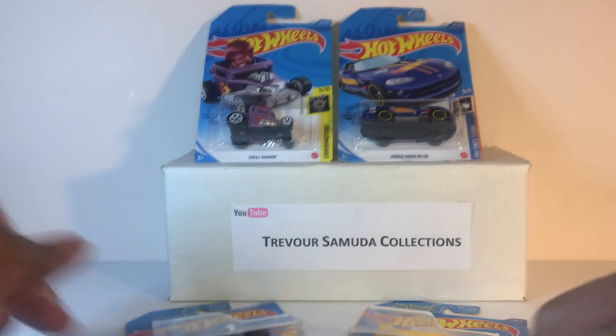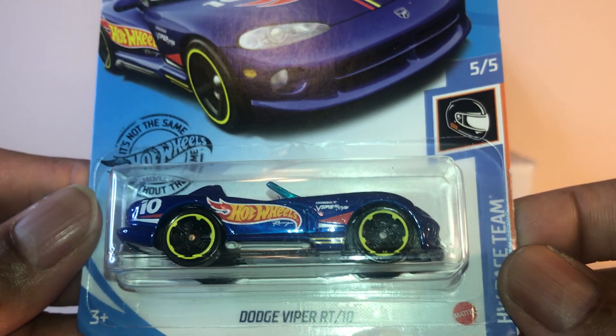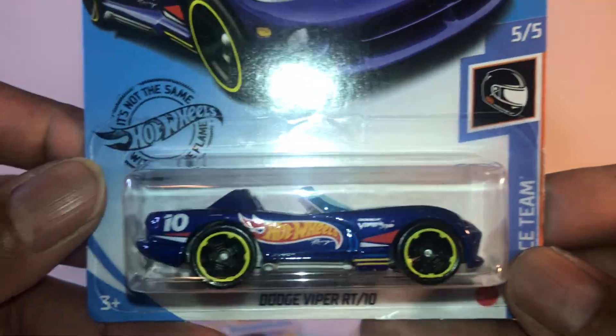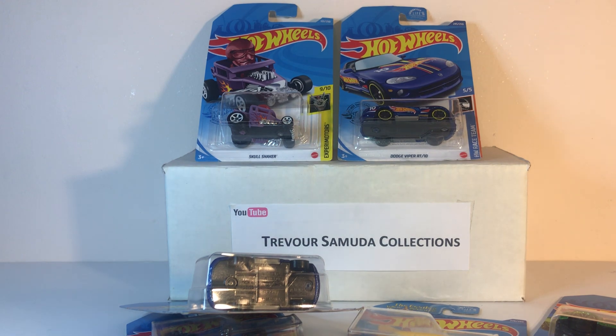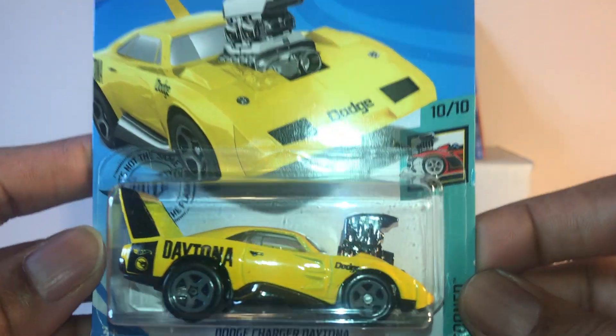Grass Jumper. Dodge Viper RT/10. They should do more treasure hunts with the Hot Wheels logo on it.